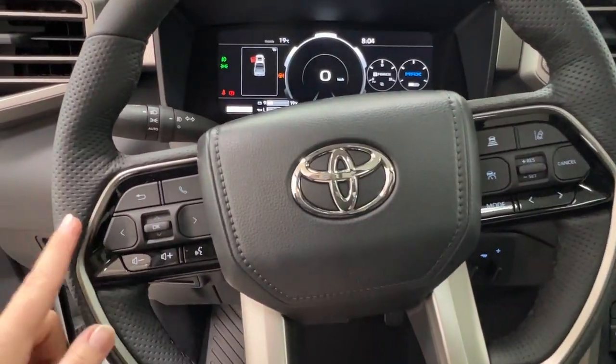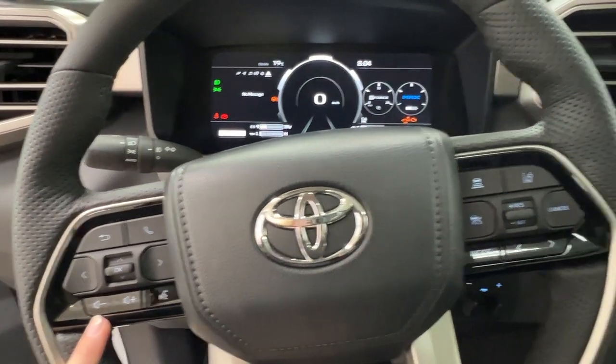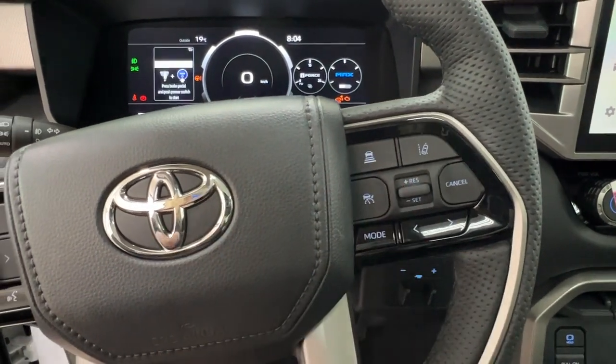Taking a look at your steering wheel — on the left-hand side we have controls for your dash display, hands-free communication, and volume control. On the right-hand side you have radio controls on the bottom and adaptive cruise control up top, including sonar and lane departure.